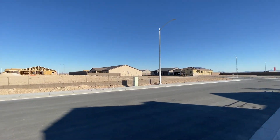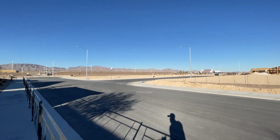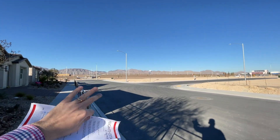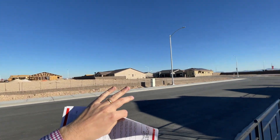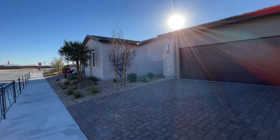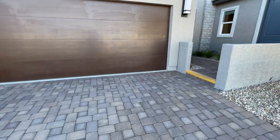This is a new community — they have an $80 HOA fee, it's gated, and we're located pretty close to the mountains up here. Sorry for the wind, it's a little windy here in Las Vegas. We're going to tour this home quickly — we've got pavers included in the base price on the driveway leading into the home.